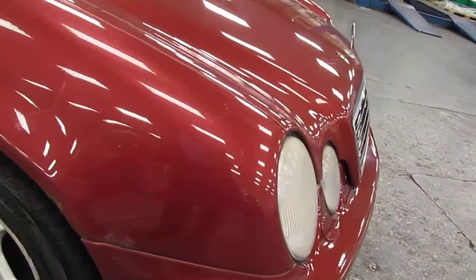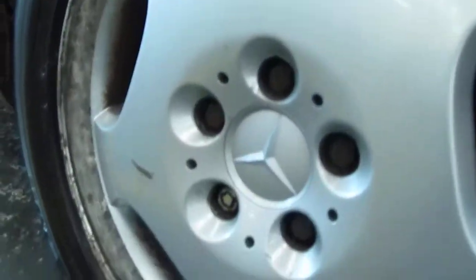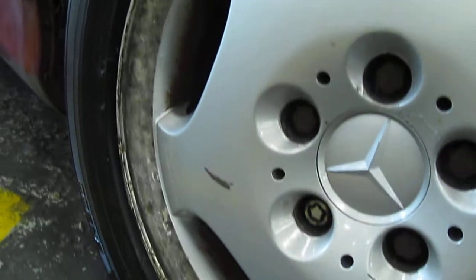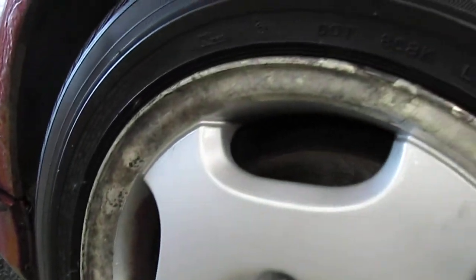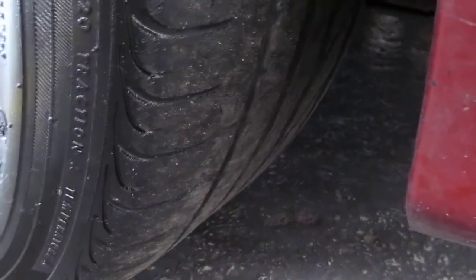The front offside wing has got significant perforated rust around the edges. The wheels — this is typical of all four — would need total reconditioning. The front tyres are minimum, barely legal, with flat spots in the middle.